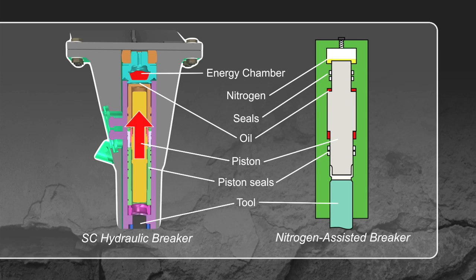Once the piston reaches the top of its stroke, high-pressure hydraulic flow is diverted and forces the piston downward. Towards the end of the stroke, stored oil from the energy chamber is released to complement flow from the carrier and to compensate for the piston's high velocity. Then the cycle repeats for constant power and performance with every blow.